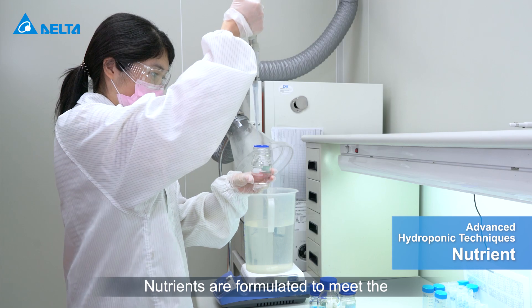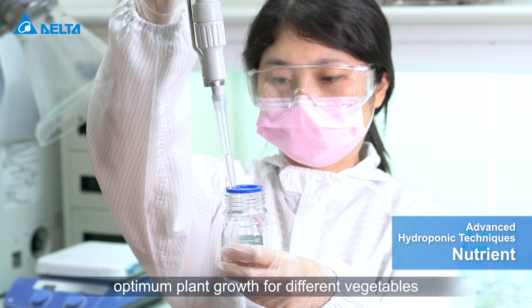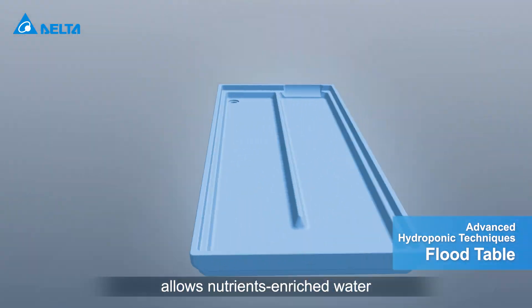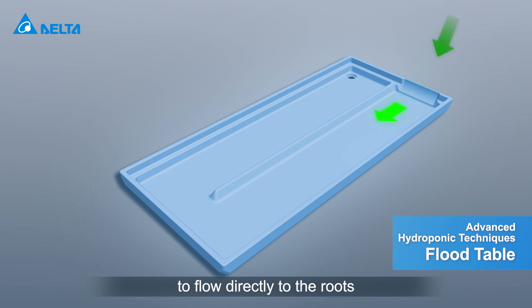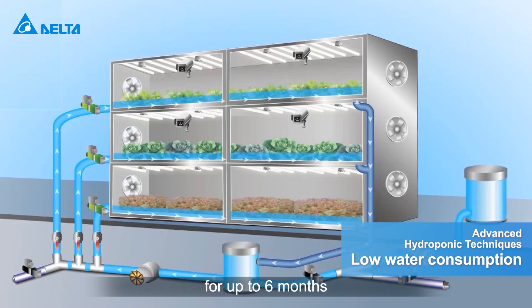Nutrients are formulated to meet the optimum plant growth for different vegetables. Our patented flood table allows nutrient-enriched water to flow directly to the roots, maintaining healthy oxygen levels, and then is continually circulated for up to six months.